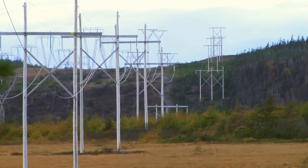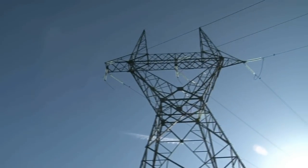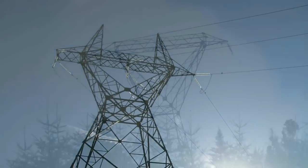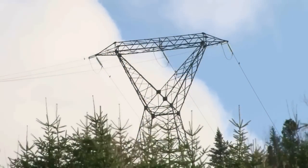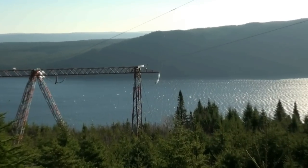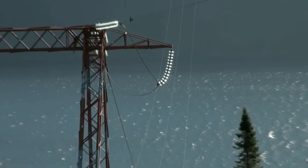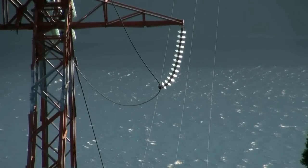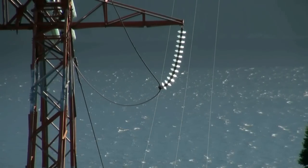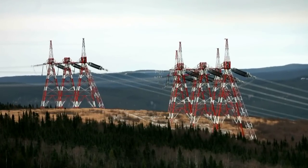Transmission towers in Newfoundland and Labrador are made of wood, steel, or aluminum. Some of the largest transmission towers are up to 90 feet tall. Stretching across rugged terrain, transmission lines on the island of Newfoundland carry up to 230,000 volts of electricity. In Labrador, the transmission lines from the Churchill Falls generating station carry 735,000 volts of electricity.